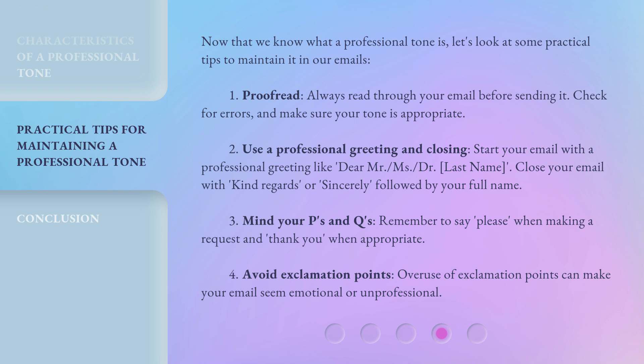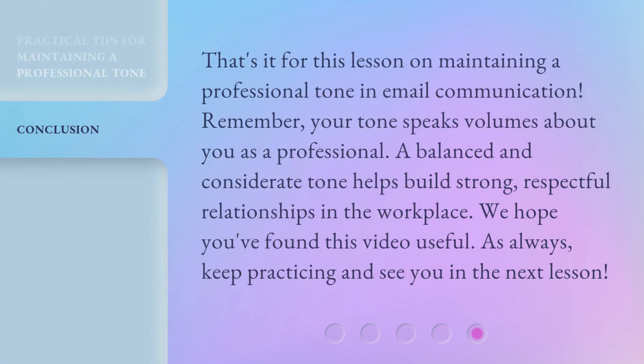Number four: Avoid exclamation points. Overuse of exclamation points can make your email seem emotional or unprofessional. That's it for this lesson on maintaining a professional tone in email communication. Remember, your tone speaks volumes about you as a professional. A balanced and considerate tone helps build strong, respectful relationships in the workplace. We hope you found this video useful. As always, keep practicing, and see you in the next lesson.